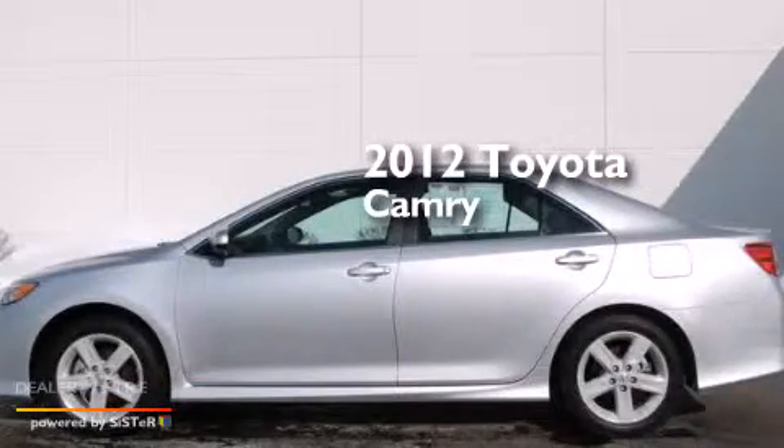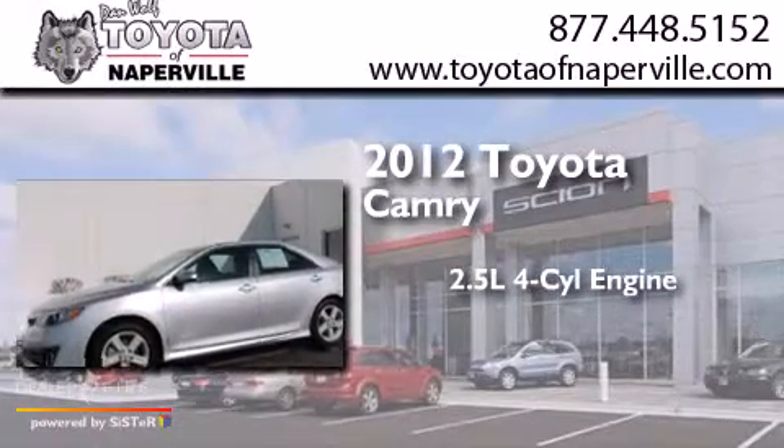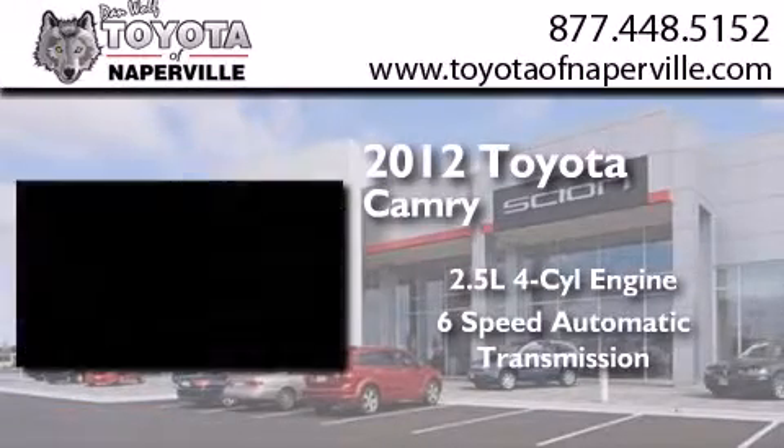This is a certified pre-owned 2012 Toyota Camry. It has a 2.5-liter four-cylinder engine and a six-speed automatic transmission.